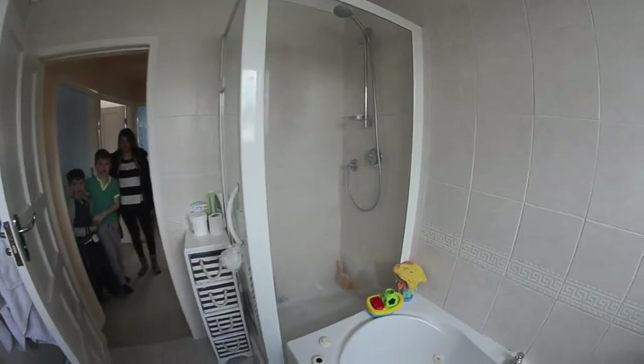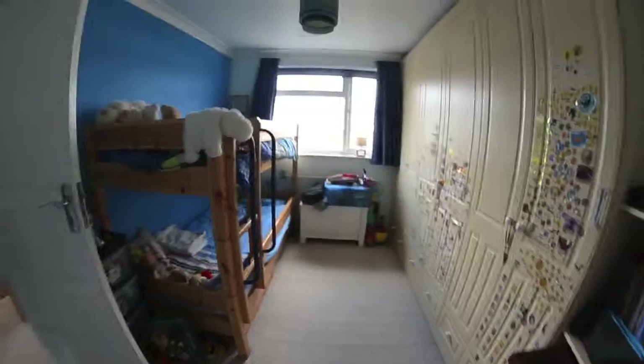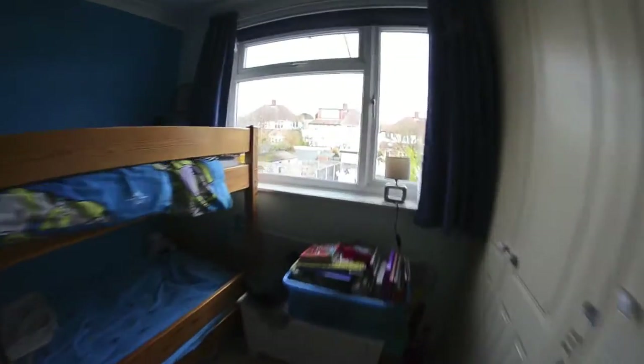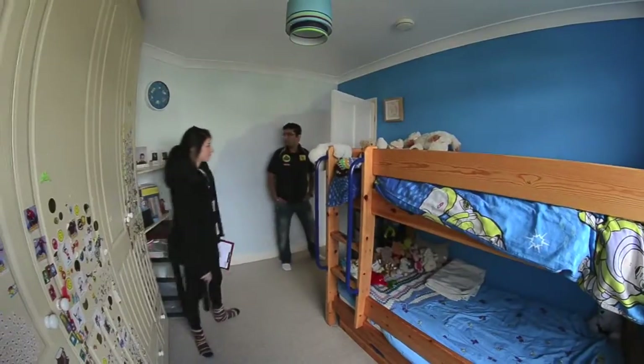It's a bit odd doing the video actually, but I don't have a choice. And this is the smaller of the bedrooms. This is the second bedroom — it's still a really good size. You've got the big windows and a lot of light.